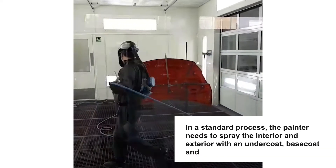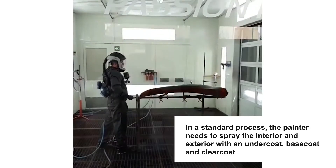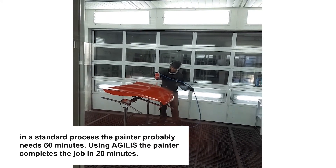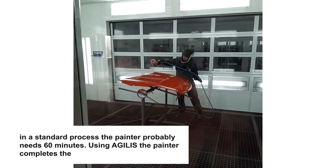To demonstrate the value of our new paint line, let's see Agilist in action. In a standard process, the painter will have to respray the interior, the exterior, with an undercoat, a base coat, and a clear coat. In a standard process, probably 60 minutes will be needed for that painter to achieve that job.